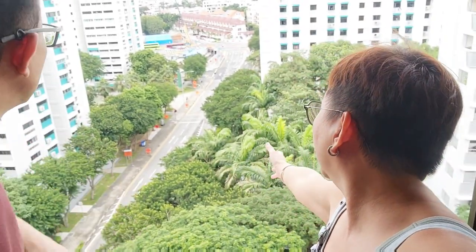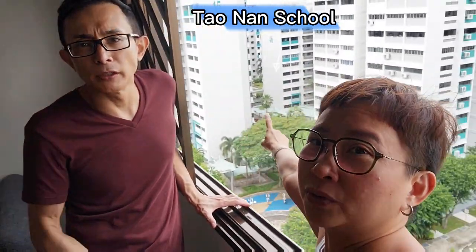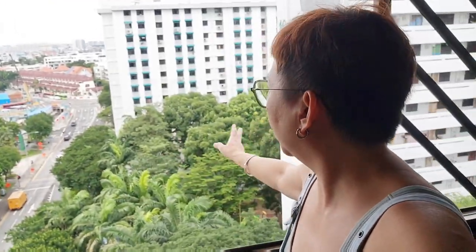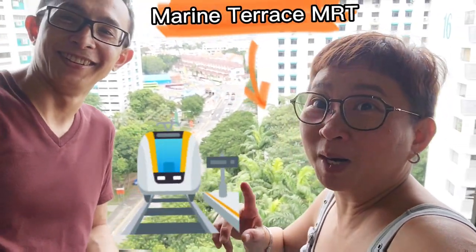Beside us is Taonan Primary School — very famous. And we also have a Carmelite Convent opposite. Behind this block is a hawker center with amenities. Not only that, there's a new MRT coming. So buyers of this place will have the fortune to enjoy the MRT after so many years.